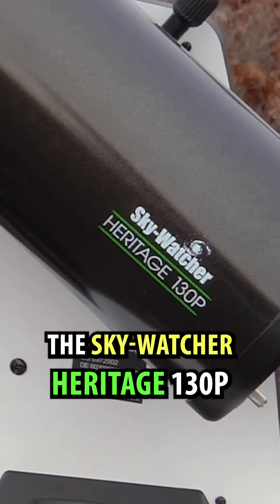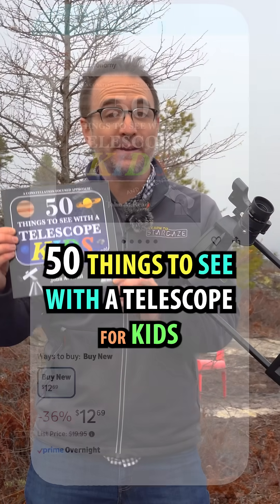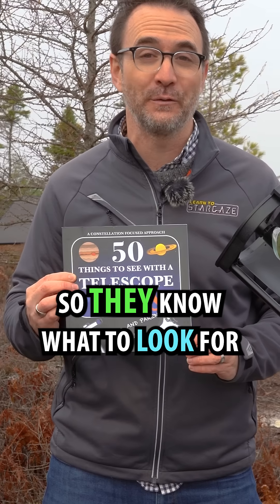Number four, if you're shopping for a kid, the SkyWatcher Heritage 130P is the way to go. Just make sure you include a copy of 50 Things to See with a Telescope for Kids, so they know what to look for.